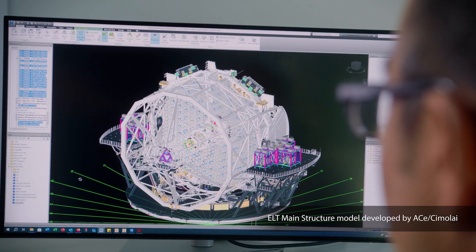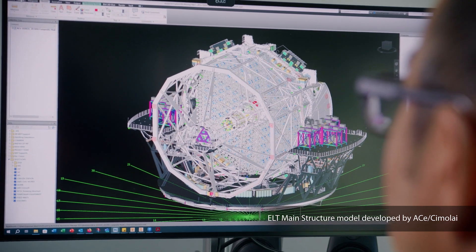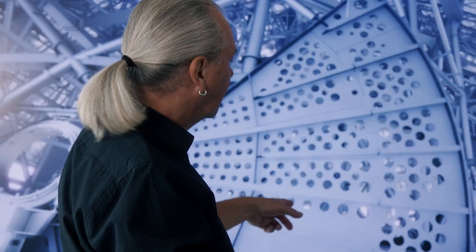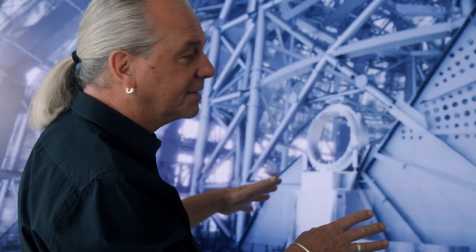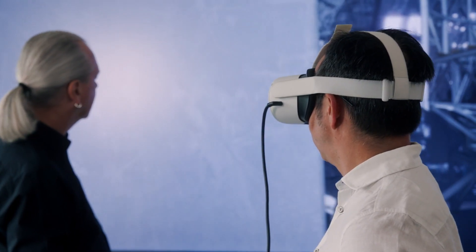We are currently using Inventor for our own internal developments and designs. Afterwards, we transfer the data from Inventor to Revit, and this helps us to have a complete model of the telescope. By having a virtual model, we can understand and feel the size of this telescope. We can also check for collisions and see how the telescope will look in the future.